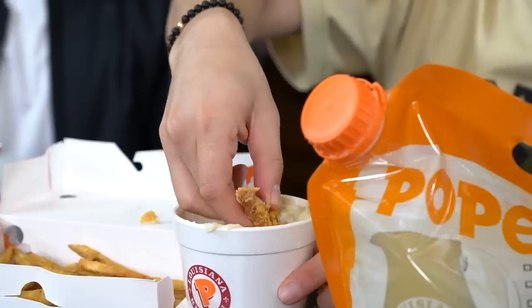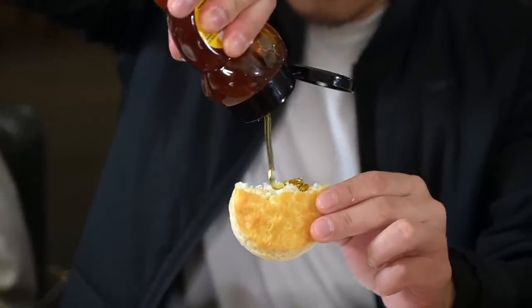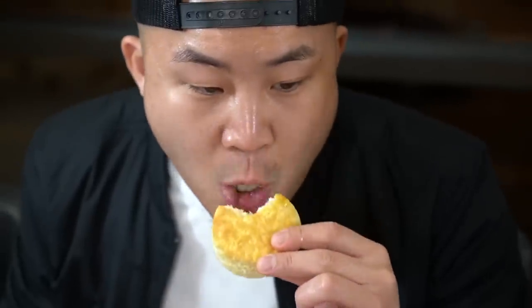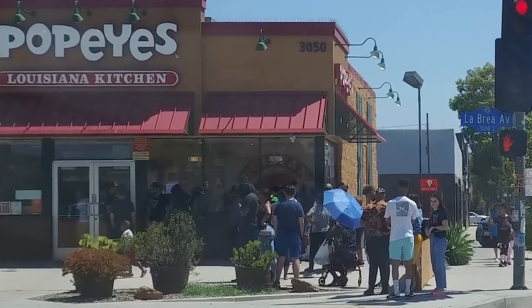Here are some tips when you eat at Popeye's: take the Popeye's chicken tender and use it as a spoon to scoop up your mashed potatoes and gravy. Put honey on the biscuit — they do have honey at Popeye's in packets. My pro tip is to get multiple chicken sandwiches — people are lining up outside the doors like it's an exclusive release.